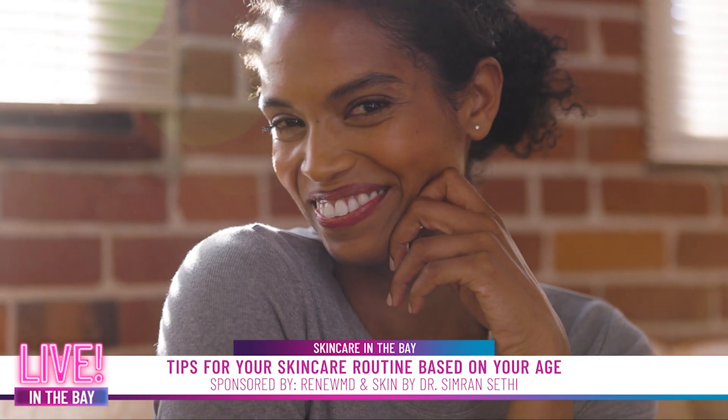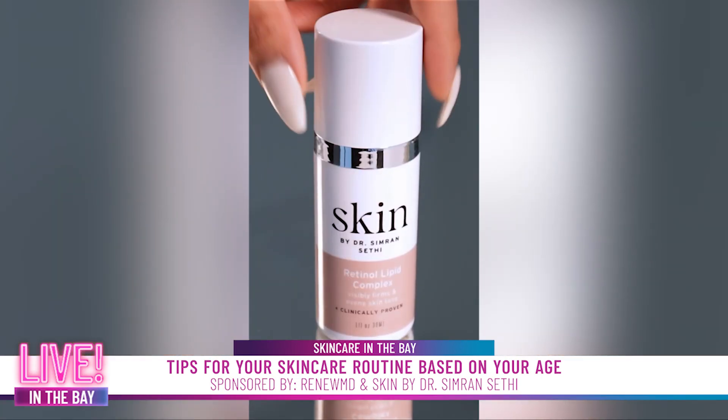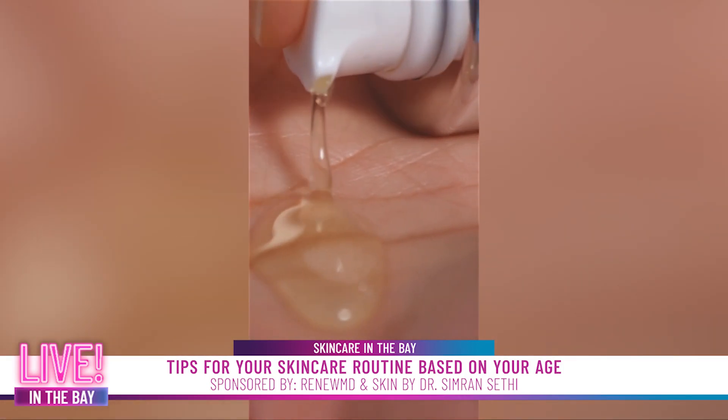In your 40s, you are naturally going to be able to make less collagen, so adding in a retinol at that stage would be perfect because it increases your skin cell turnover and makes your skin behave like it did in its younger years.